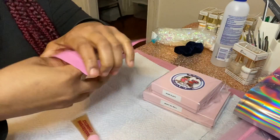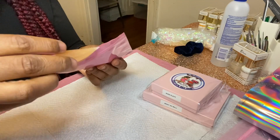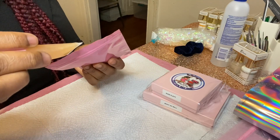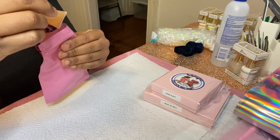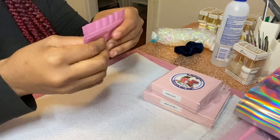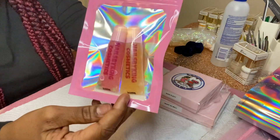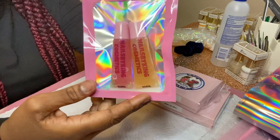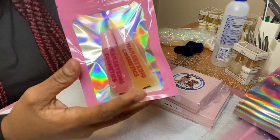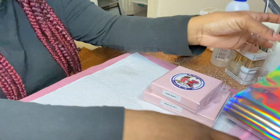For her gloss, I'm going to open this pink bag up and put her glosses in there like so. Boom — this is how I package the glosses. Sometimes I'll put them in the organza bag, but I feel like this is cuter, so I did them like that this time.